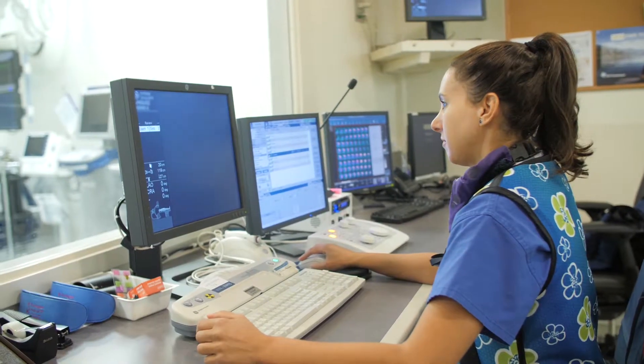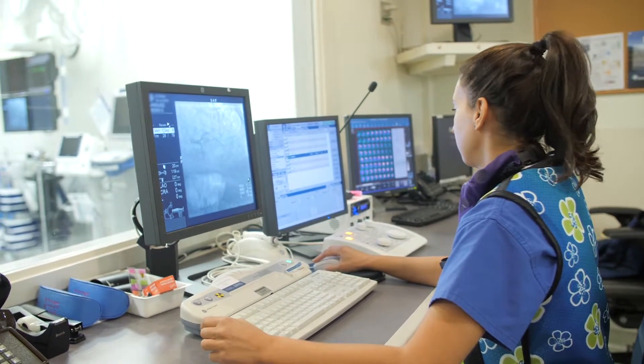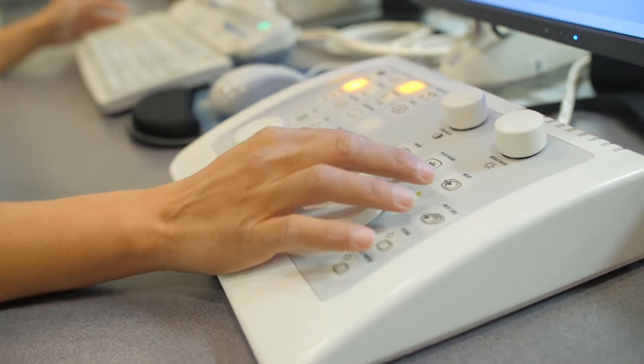We treat blockages in the heart and also treat valves if they're blocked, and arteries everywhere in the body — even in the legs and the brain and so forth. That's what interventional cardiology is mostly about: arterial treatments.